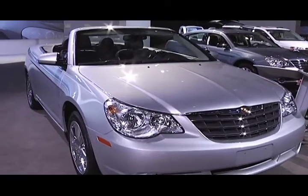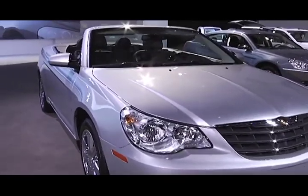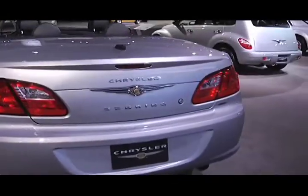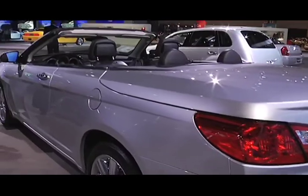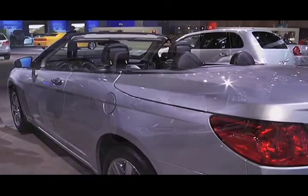This is the Chrysler 2010 Sebring Convertible Limited. This is also a pretty fast car that gets you about 16 miles per gallon in the city, 27 on the highway. And another good reason to get a suntan.